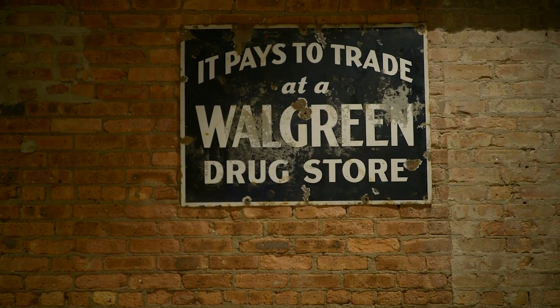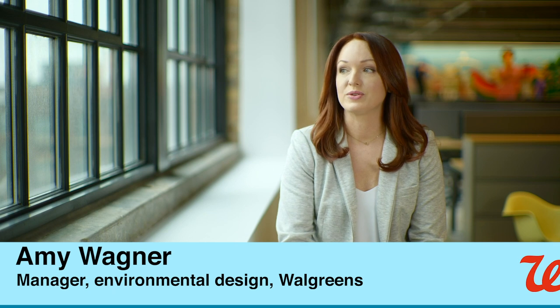Our very first store was in Bronzeville. We wanted this space to feel like Walgreens, but also feel like Chicago and the Post Office.